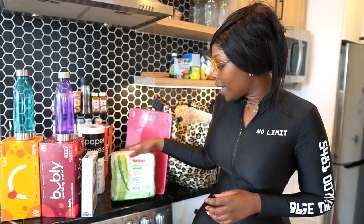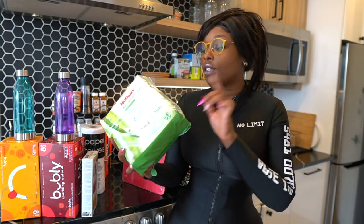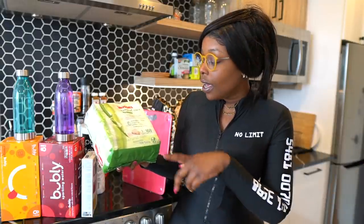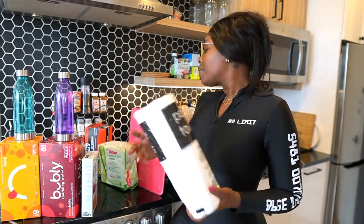We got some Huggies Natural Care wipes. I usually get the Walmart Equate brand flushable wipes, but they were completely out of stock, so this was the only one left. I like this one too — the Huggies Natural Care. Reading the label, it's 99% water, purified and filtered three times. I got a three-pack of this one.